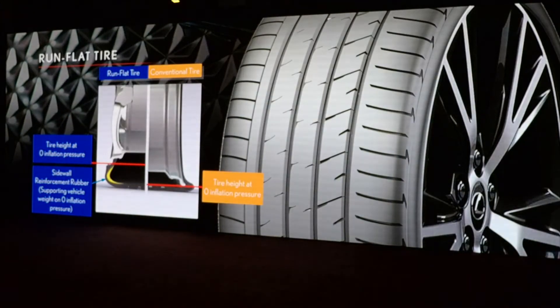Run-flat tires are standard on all LSs. There are a variety of wheels available — two 19-inch wheels and three 20-inch wheels. One of those 20-inch wheels is standard on the F-Sport, and it has a charcoal finish.